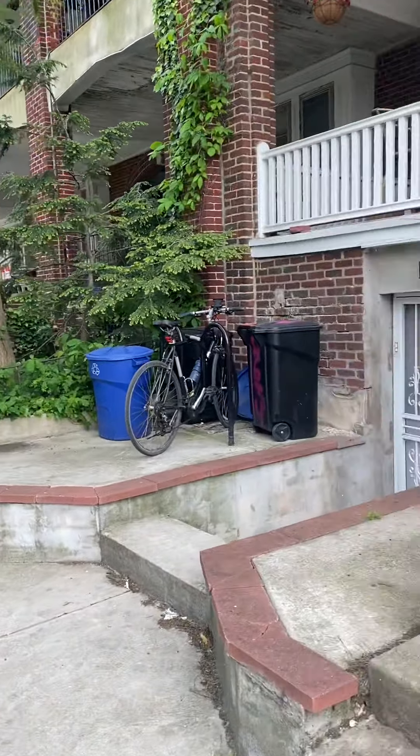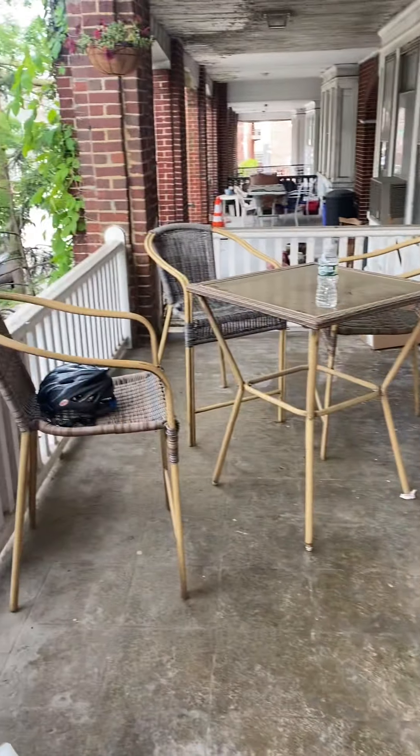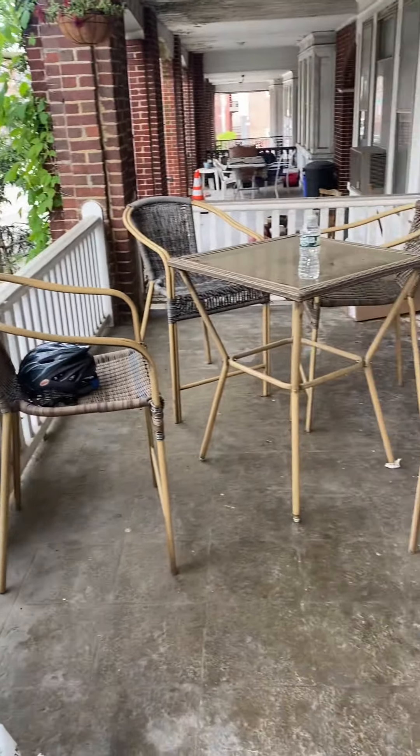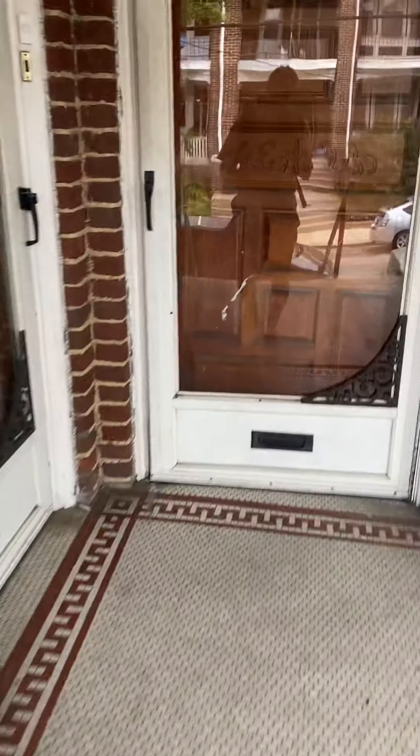We actually have where my bike is locked up right there — I put a bike rack out there as well. This should be your first porch for the first floor, so you get this area, you can lock your bike up. They have a nice table set up here. Coming into the first floor unit, you walk in and you have a screen door plus this beautiful old door.